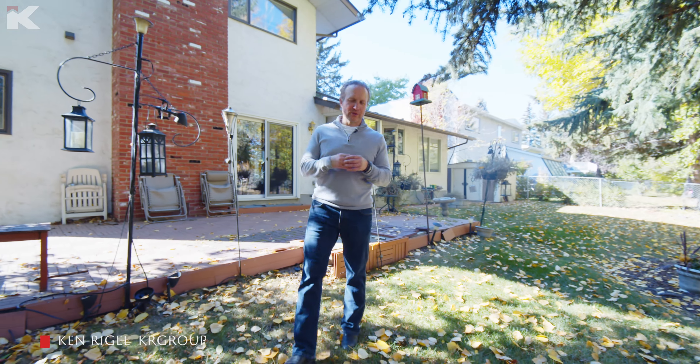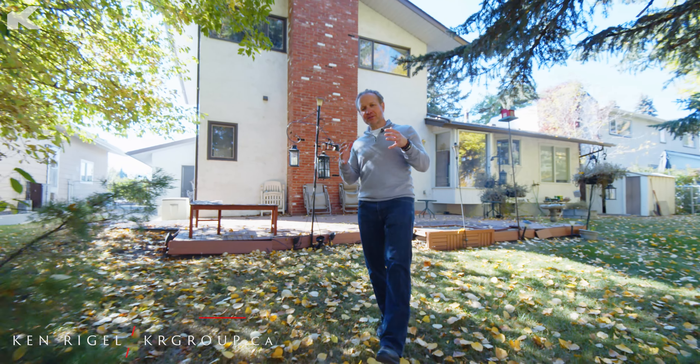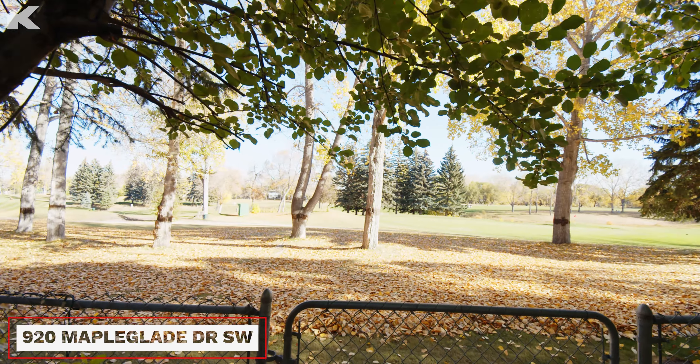In real estate it really is about location, location, location, and one of the hottest types of homes on the market today are homes in phenomenal locations that somebody can come in and renovate and put their own stamp on.